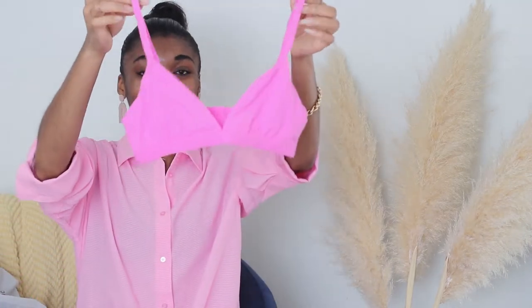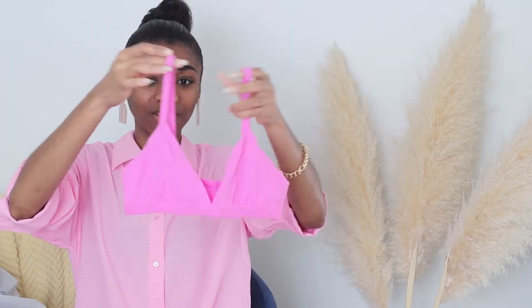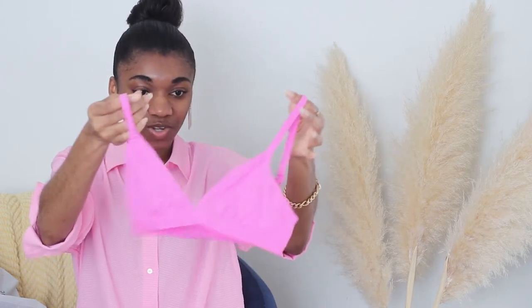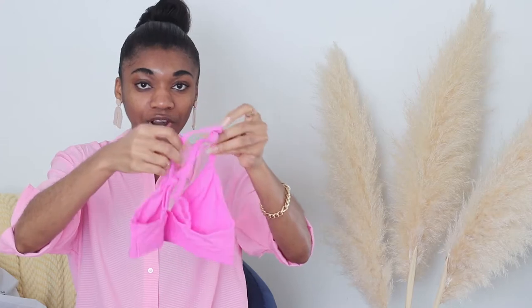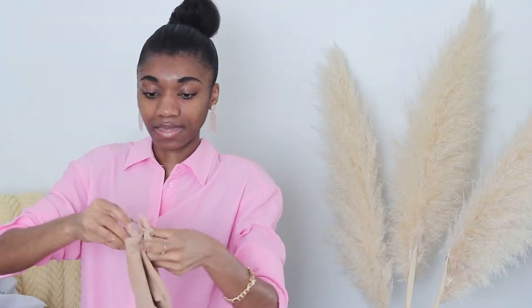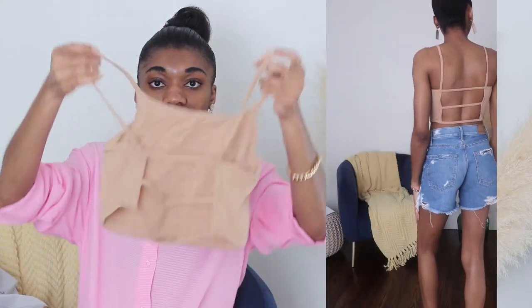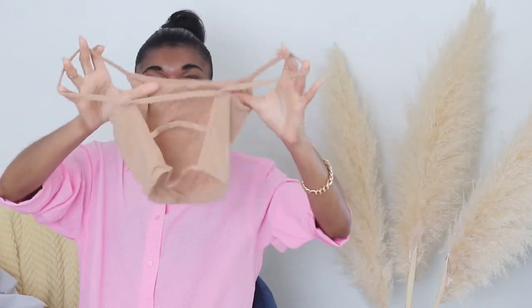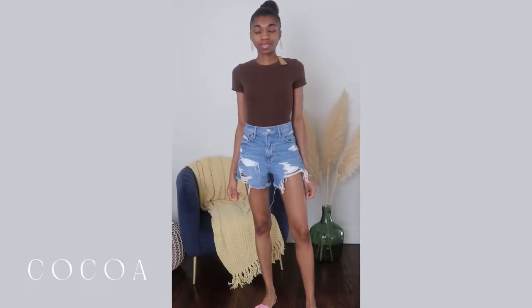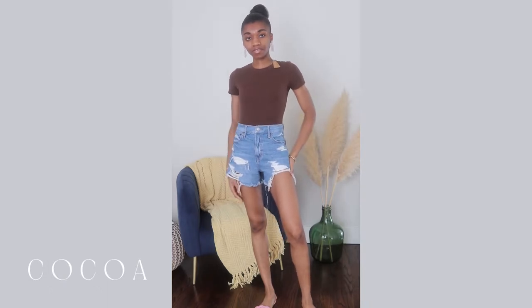I also got this bralette from the Fits Everybody collection in the neon pink color that everybody has been scrambling for — pure perfection, completely in love with it. It's so comfortable. I also got this cute crop top with an open back from last year.